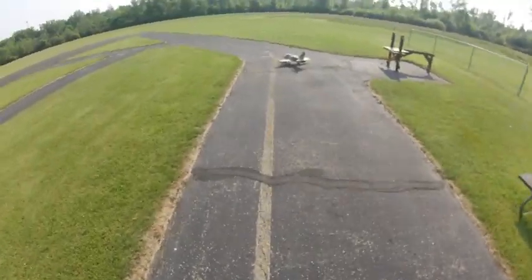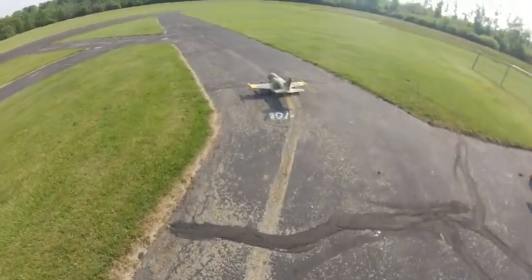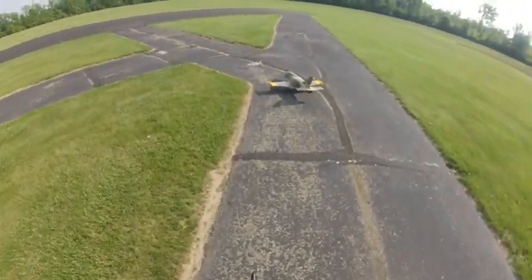May 24th, 9:30 in the morning. This is the 80mm T-33 from Freewing Camouflage. I have a few flights on it.